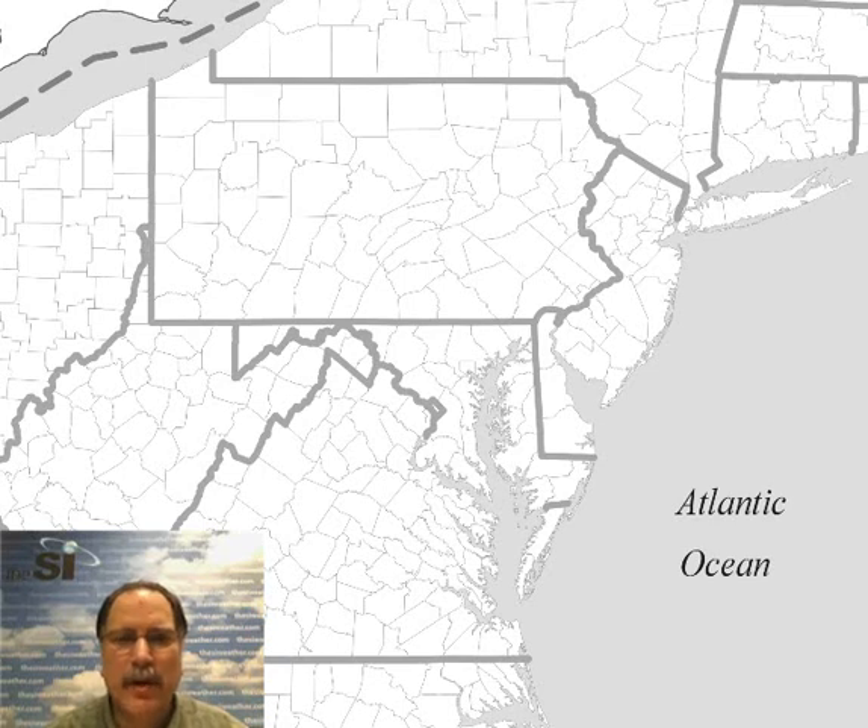Hi, the SI Meteorologist Paul Dorian here on Wednesday, October 31st, 2012. I thought we'd have a brief discussion on the storm surge that occurred with Hurricane Sandy on Monday and Monday night along the New Jersey coastline and into New York City, and talk a little bit about some of the reasons behind the severity of that storm surge.